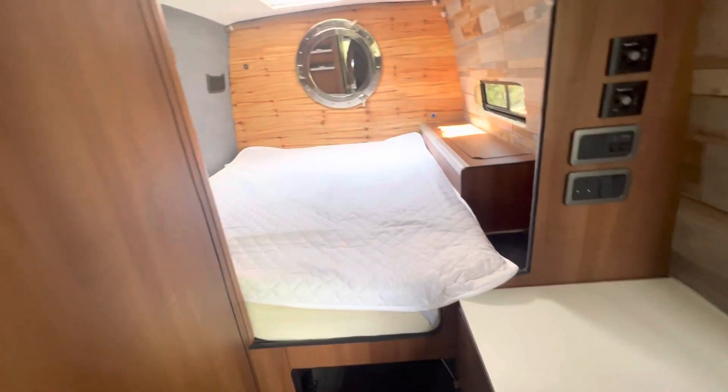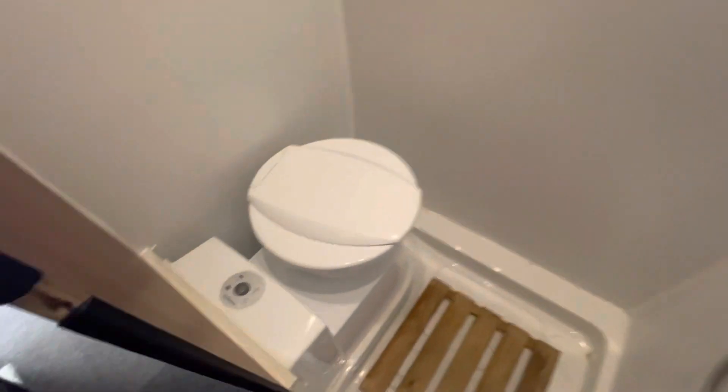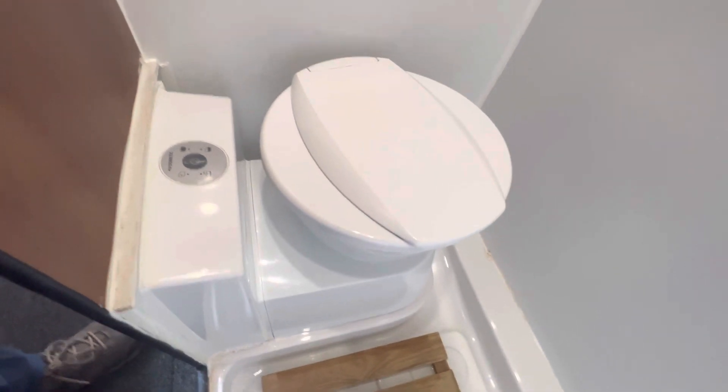So I'm going to the bathroom. Here we have the bathroom — it's the Thetford cassette toilet that you access from here to empty it.